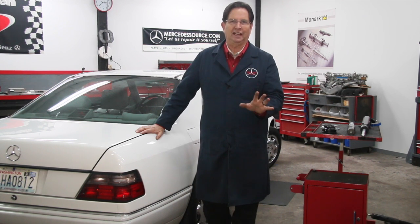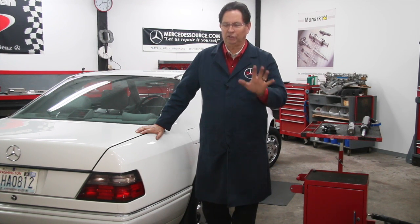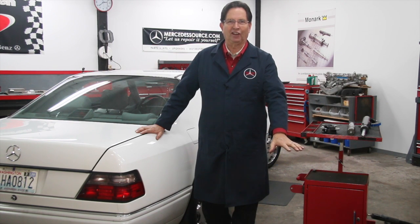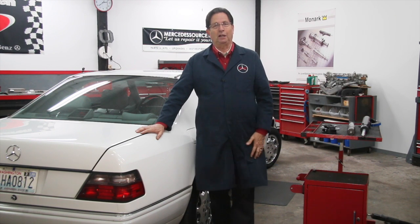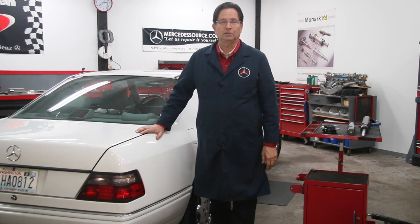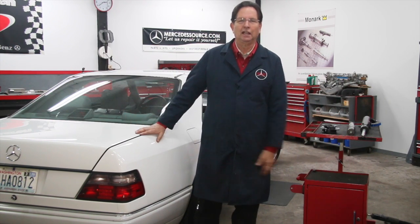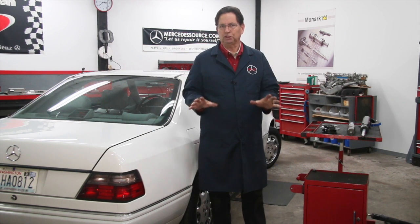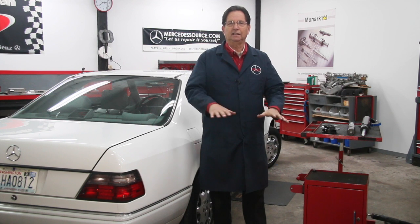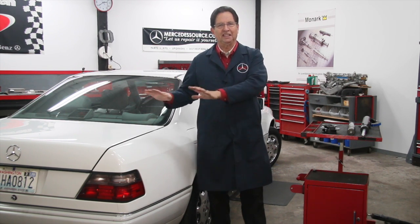I recently acquired a really nice Mercedes-Benz from the 80s with 100,000 miles on it — enthusiast owned, and you can't believe how much maintenance he had done on this car. But I drove the car and after two blocks I looked at him and said, there's something wrong with your rear shocks. He said, what do you mean? I've been driving this car for years, there's nothing wrong with my shocks. And I think this is the case with most owners — they just get used to driving them as it gradually declines.